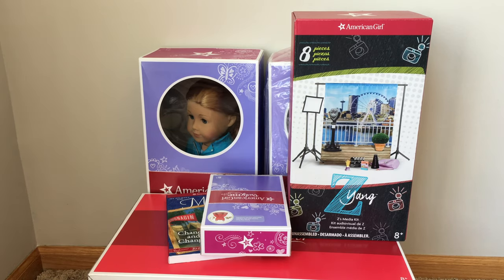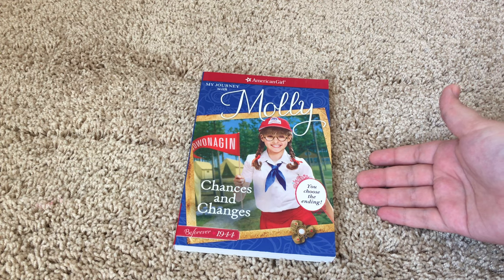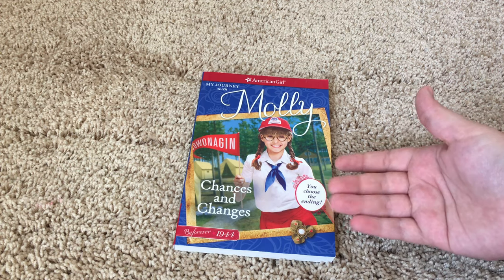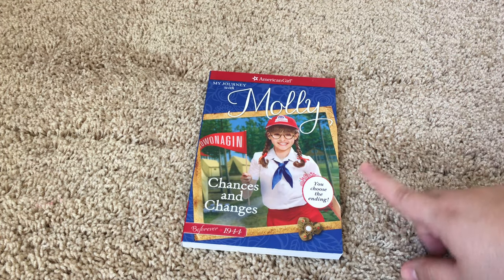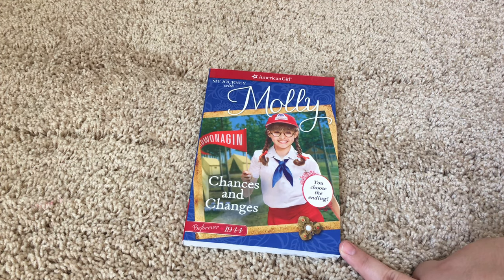Here is everything that I got from the Benefit Sale. I have it kind of laid out here, and we are going to start off with the smallest items and then work our way up to the grand finale. Starting off with the smallest item, I got Molly's Chances and Changes, and this is the book where you choose your own ending. I really love these books from American Girl — I think they're really interesting, and so far I have read Samantha's and Addie's, and I'm looking forward to reading Molly's as well.